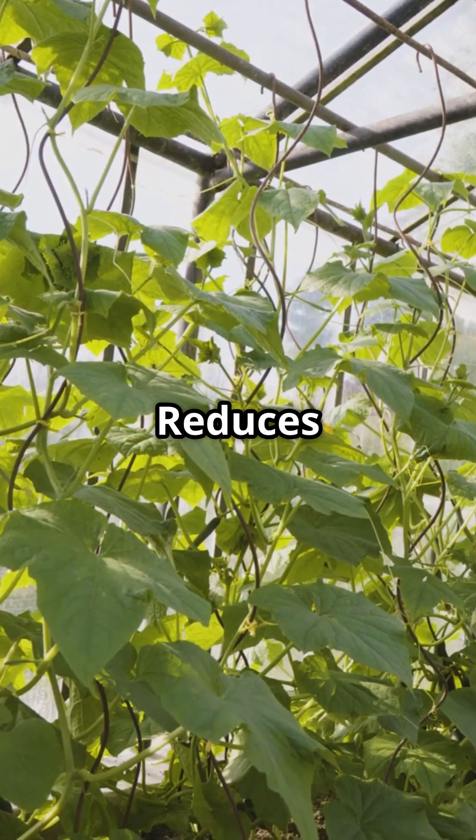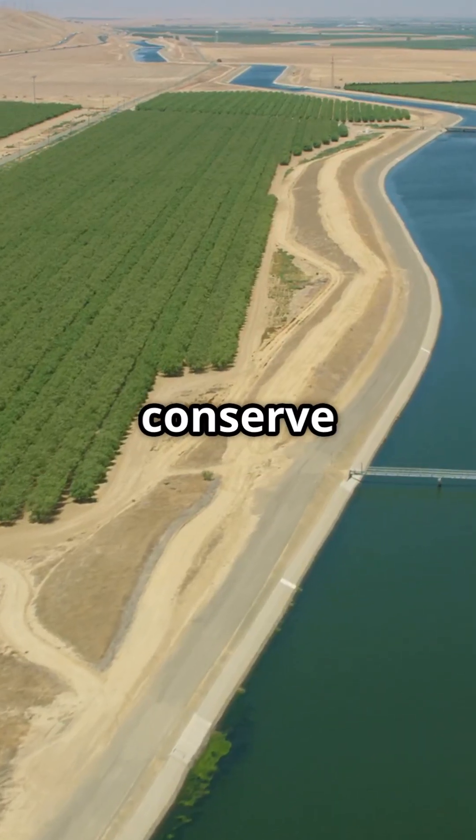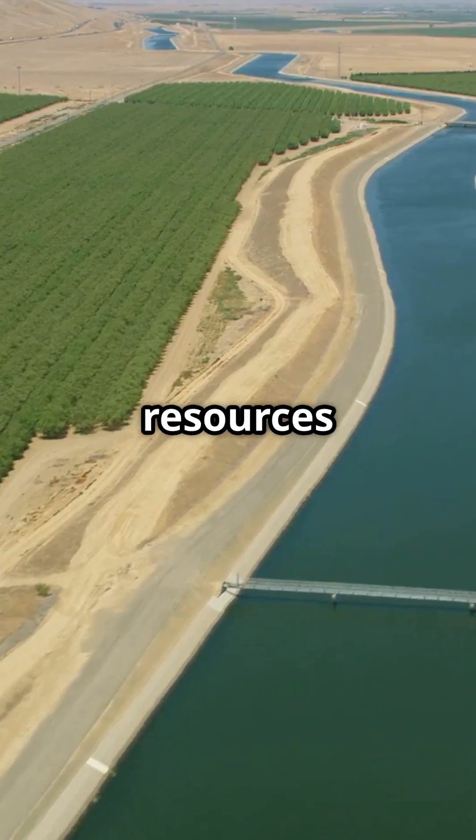4. Reduces pressure on freshwater supplies. By utilizing seawater and desalination, desert farming can conserve scarce freshwater resources for drinking and other critical needs.